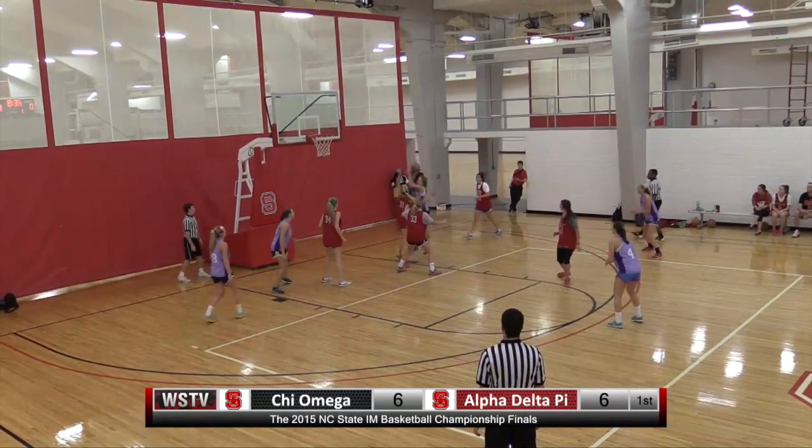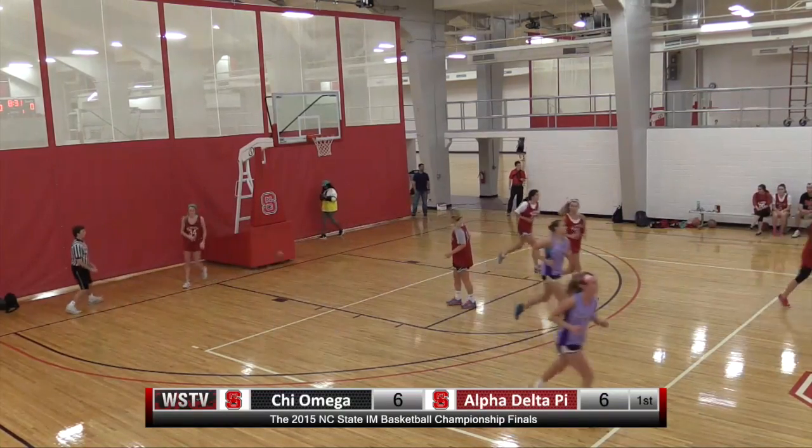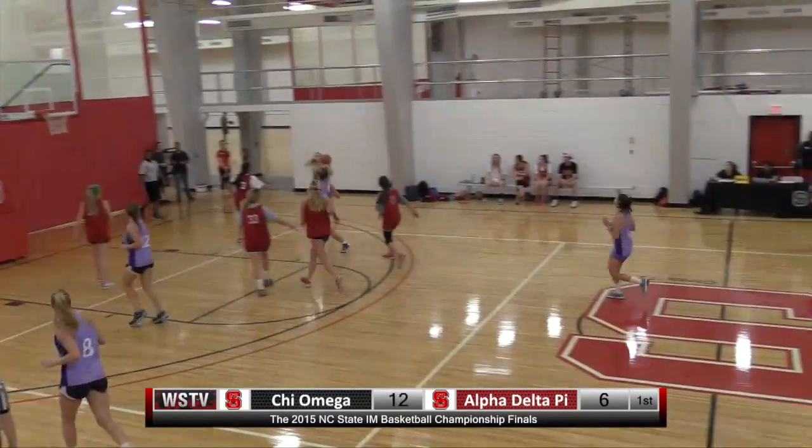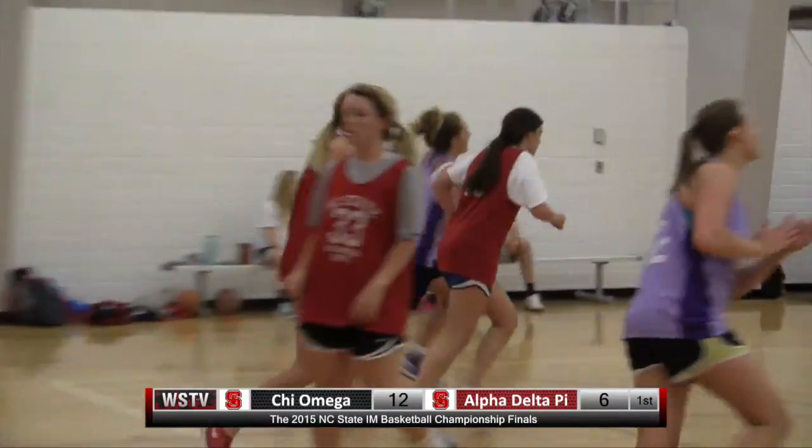Yeah, you don't always see great defense in intramural but you're really seeing it tonight. Great hook shot from Ridenour and she hits the basket. Maybe Alpha Delta Pi is gonna need to start getting inside a little bit and using their size advantage. Layup good.